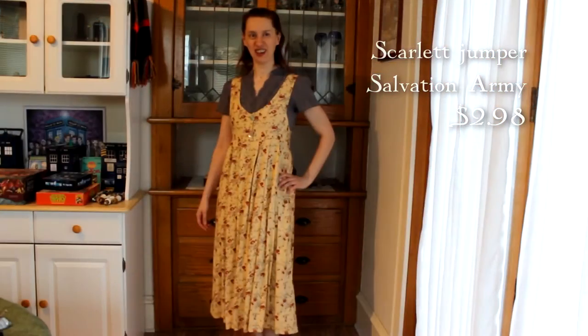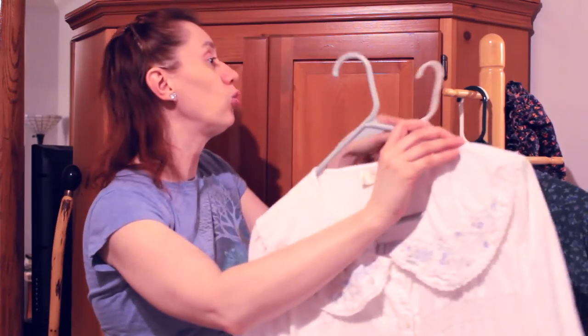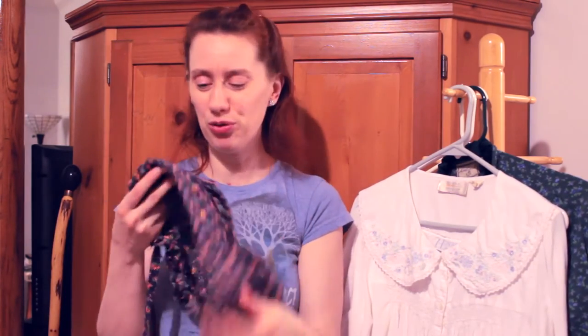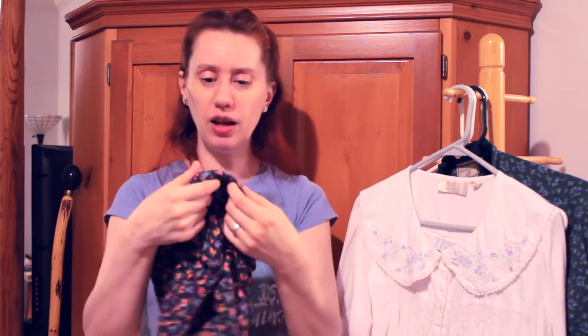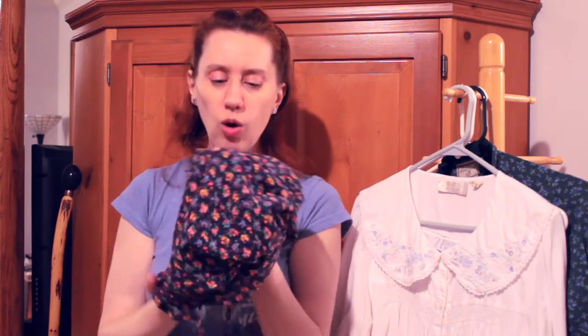This jumper I actually initially picked up for my Etsy shop, but the more I looked at it the more I thought I'm going to keep this for me — it's just got a really unusual print and color pattern. The sun bonnet I couldn't resist either. I don't know if I really need it but it was 99 cents. Whoever made it stiffened the brim with paper, which I didn't realize before I washed it, so I need to take the seam out of the brim, put in real interfacing, and then I've got a nice sun bonnet — a fun quasi-historical piece.